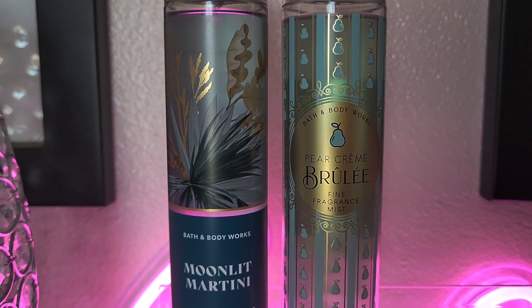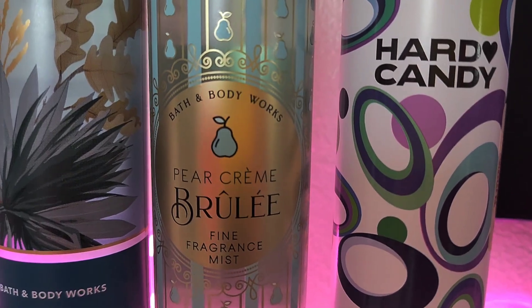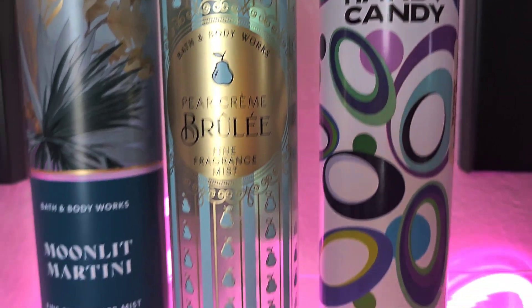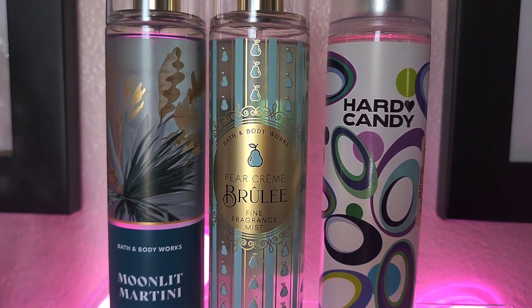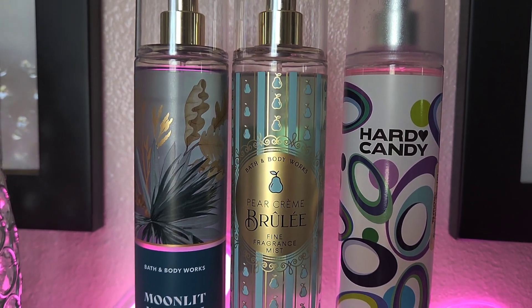This one has green in it but it's called Hard Candy — another good one I got from TJ Maxx. It has a pistachio twist, and when I tell you this one smells amazing — it smells just like pistachio and cream. I cannot wait to pair this one, so we're going to add her to the tray.